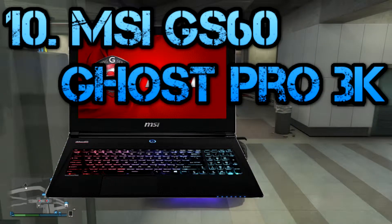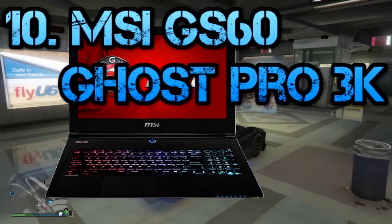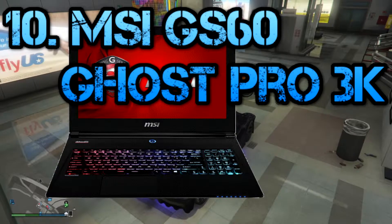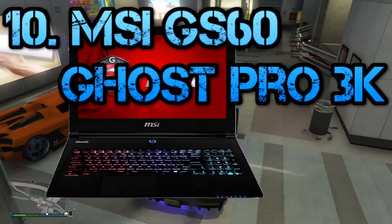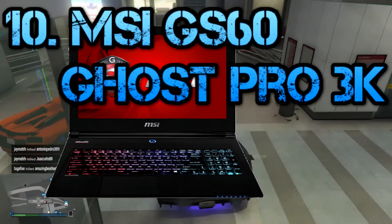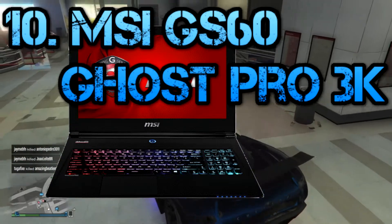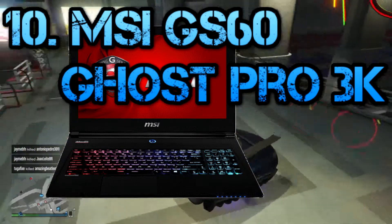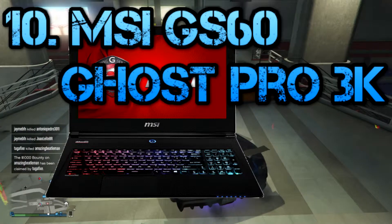MSI came out with a 3K laptop — is that even possible in a mobile setup? I keep asking myself the same thing. The amount of texture detail you can get with this laptop, and the i7, the 60GB of RAM, and the 970M — that's the mobile GPU inside it. It's great for the price of a thousand dollars.